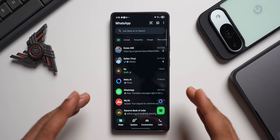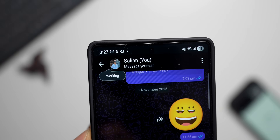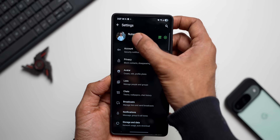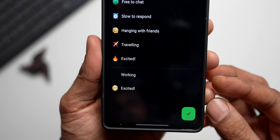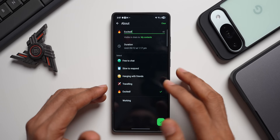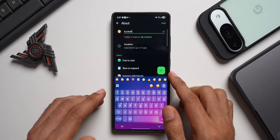Next, Meta enhanced the About feature on WhatsApp. In Settings, you can see your current status — for example, 'Working.' Tapping on it lets you change it with presets like Free to Chat, Slow to Respond, Hanging with Friends, Traveling, or Excited. You can select whichever you want, and if you'd like to add emojis, tap to add more and confirm with OK.